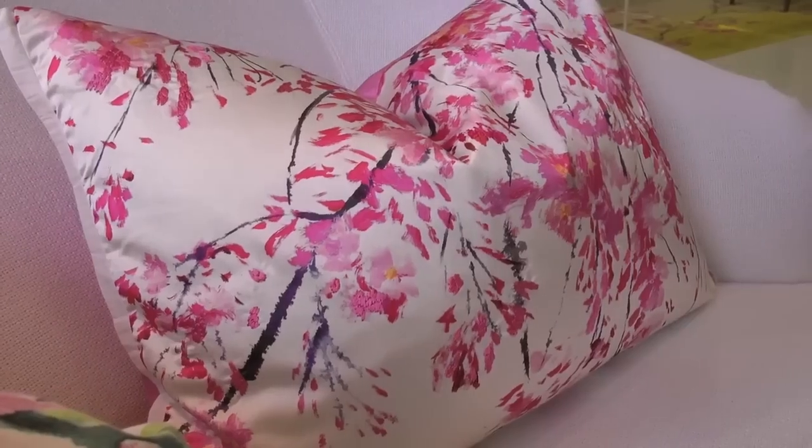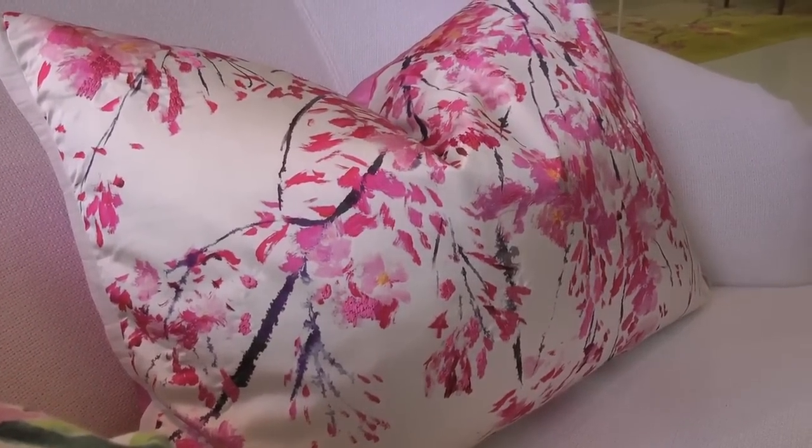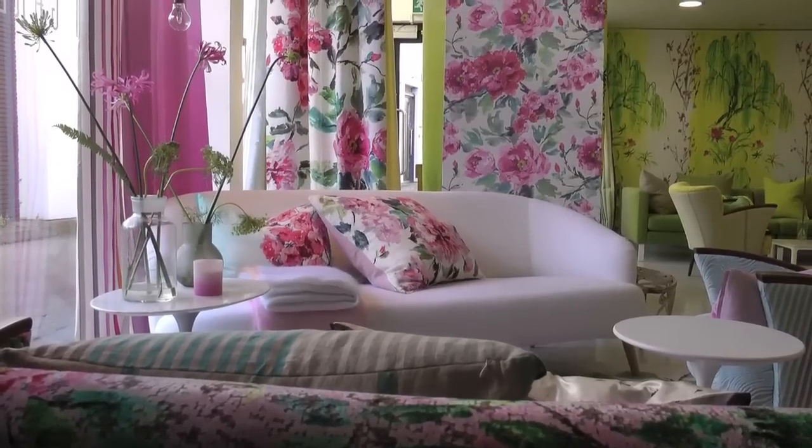We saw plum blossom being painted in the studio, and here you can see it on a cushion — this time with some little embroidered marks added, which makes it even more gorgeous. A real favourite of ours is our shaded linen, both wallpaper and fabrics, called Sarai, and now we've added trailing rose to that.